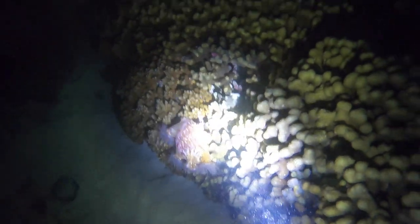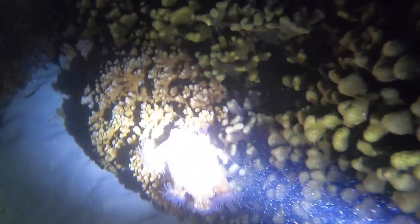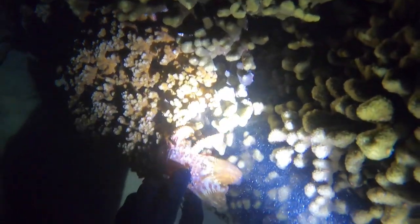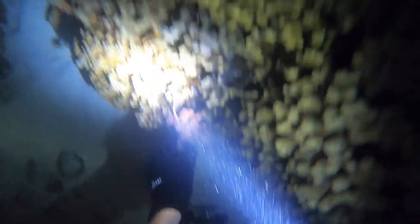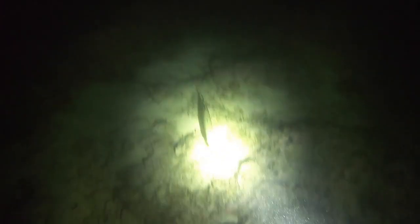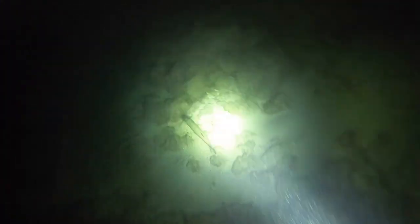Here's a rare hermit crab. I'm pretty sure it's called a white spotted hermit crab, and it had several anemones on it, which is pretty cool because you don't really see a lot of anemones in Hawaii. So it was really cool to see this rare hermit crab.